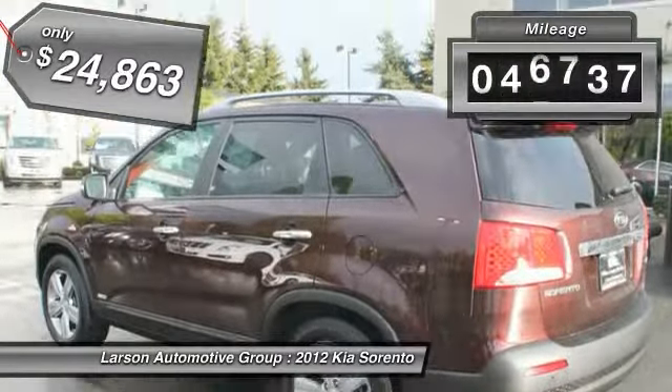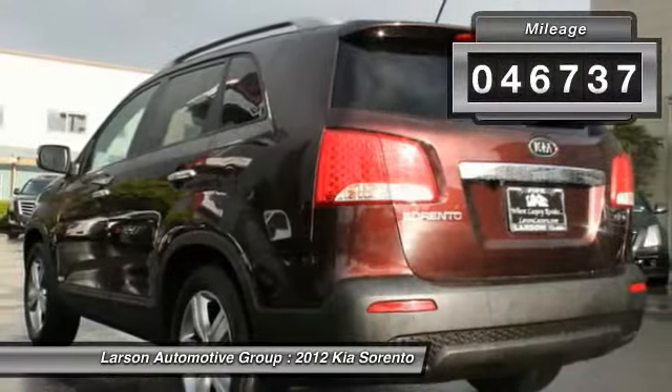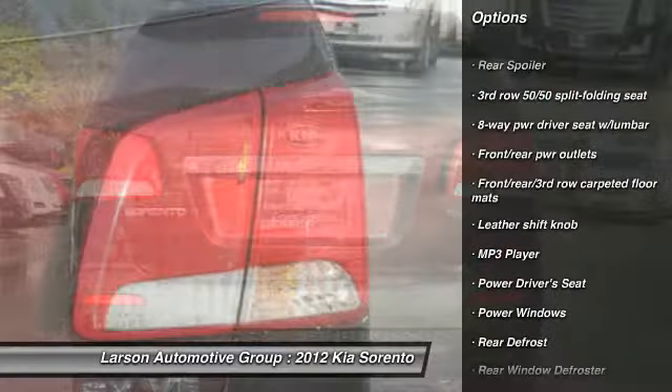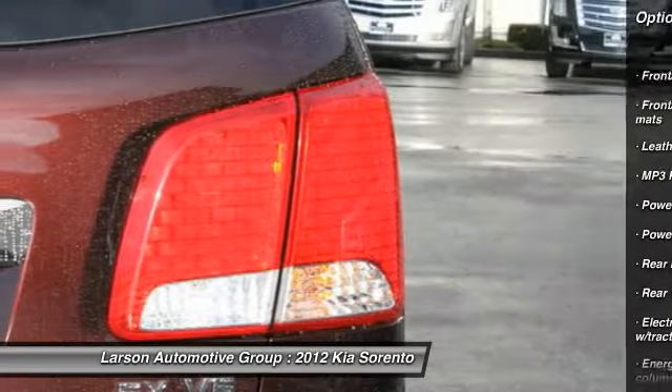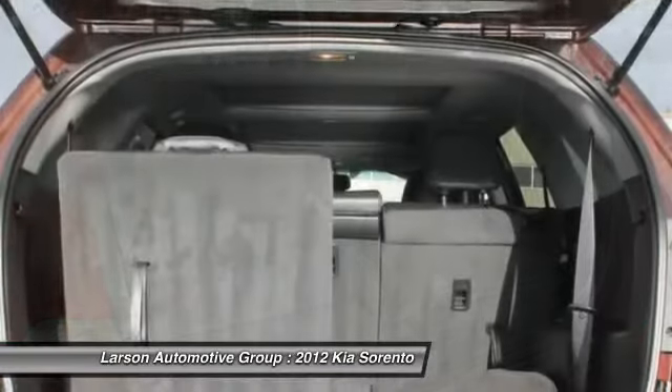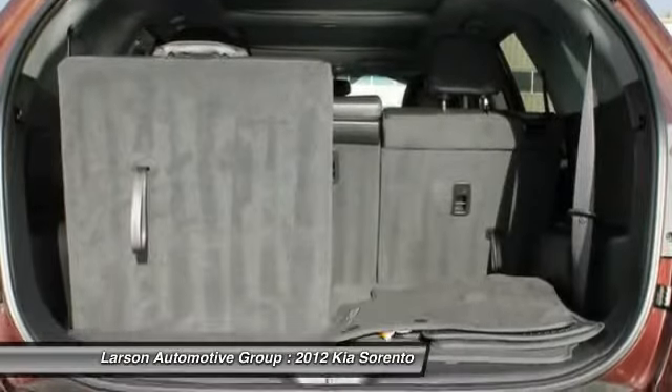This vehicle has less than 50,000 miles. Here are some of this vehicle's great options: traction control, anti-lock braking system, all-wheel drive, stability control, steering wheel audio controls, adjustable steering wheel, driver airbag, power steering, cruise control, and aluminum wheels.